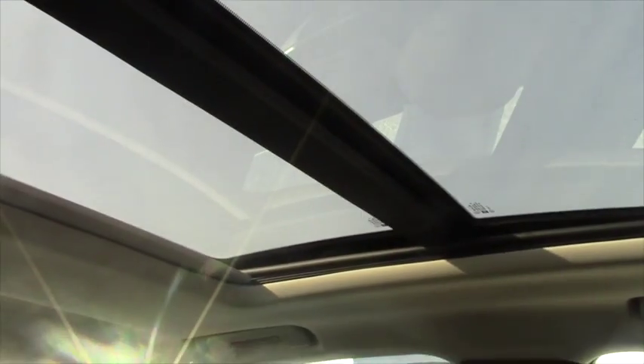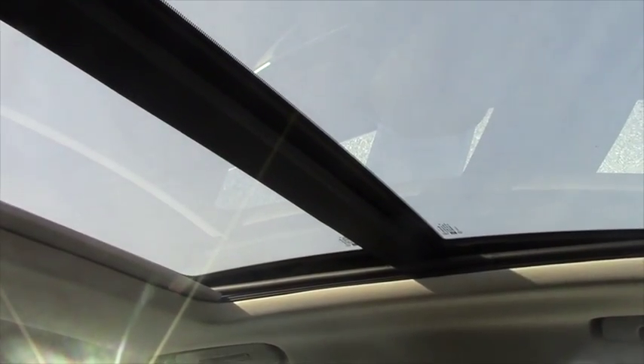You also have the gorgeous Skyscape sunroof. As you can see it's a dual — the front opens but the back one is more of a skylight and does not open.